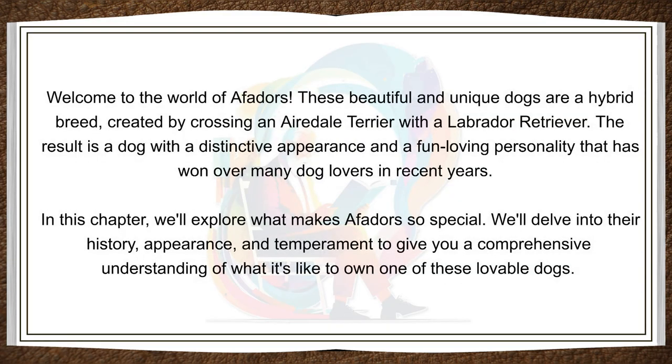Welcome to the world of Affidors. These beautiful and unique dogs are a hybrid breed, created by crossing an Airedale Terrier with a Labrador Retriever. The result is a dog with a distinctive appearance and a fun-loving personality that has won over many dog lovers in recent years.